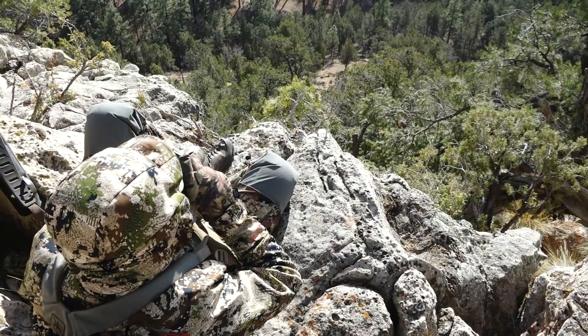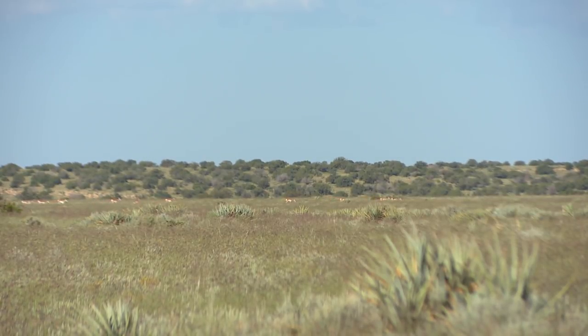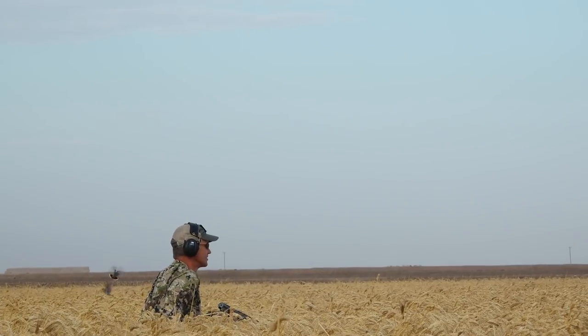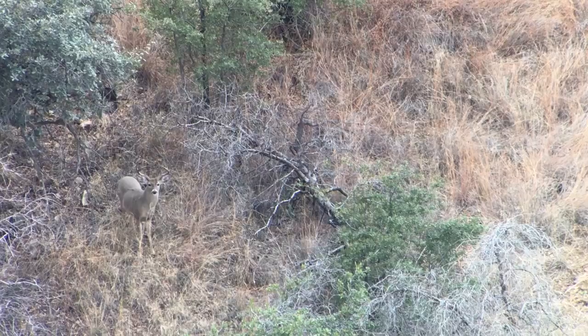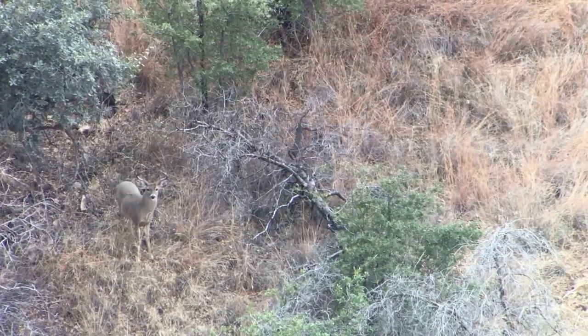Arizona is such a great investment because a lot of their really good hunts don't take 15, 20, or 25 points like some states — some good hunts you can do with four points. Every year someone draws with zero points. On some of their later elk rifle hunts, you might draw every four to six years. And if you don't draw the elk hunt, that same license lets you apply for antelope, bighorn sheep, limited entry whitetail, and limited entry mule deer. If you don't draw any of those, you can hunt small game, doves, quail, apply for javelina, get leftover javelina tags, or use the non-permit archery deer tag.